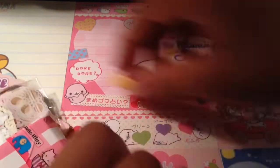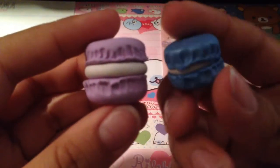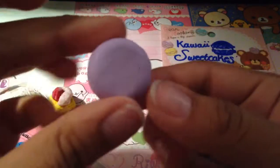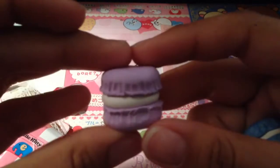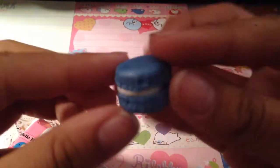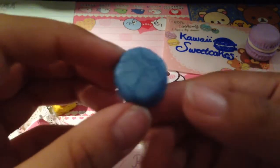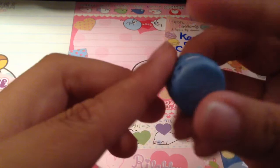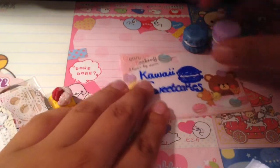Then we traded for some charms. She actually made me these little macaroon charms, and then this purple one — super cute. Thank you for that one. And then she made me this one. I really like the clay on this one, it's like a glittery blue and it's super cute. So thank you so much for making me these — super adorable.